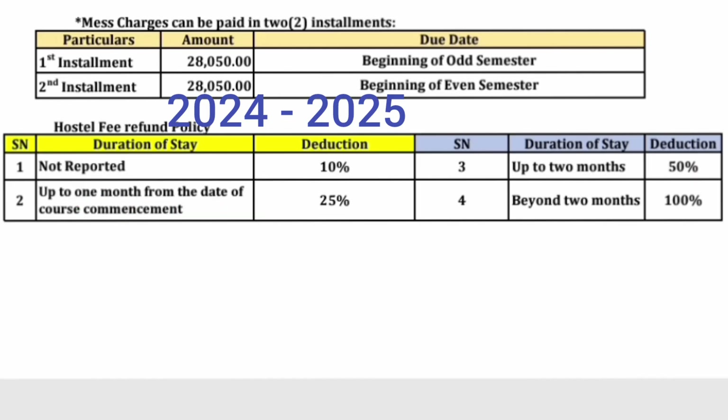Do you need to pay all the fees at once? No. For mess charges there is an installment option. Fixed charges must be paid in one go per year, but mess charges can be paid in installments — first installment of ₹28,000 for the odd semester and second installment of ₹28,000 for the even semester.